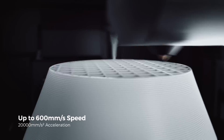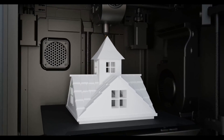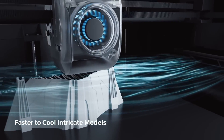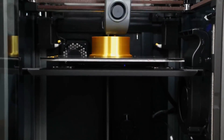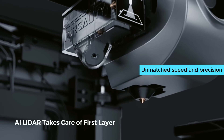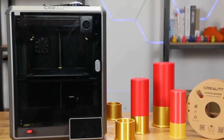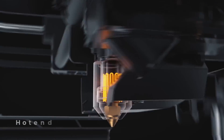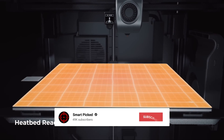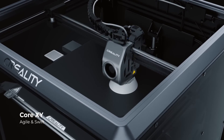The robust all-metal cube frame enhances the overall stability of the printer, ensuring precise and dimensionally accurate prints every time. The speed and efficiency of the Creality K1 are unmatched, making it the best choice for those looking to bring their creative ideas to life quickly and effortlessly. What sets the Creality K1 apart from other fast 3D printers is its unmatched speed and precision. Check out the Creality K1 today and see the difference for yourself. If this is your first time here, make sure to subscribe to our channel and hit the bell icon to stay updated when we release new videos.